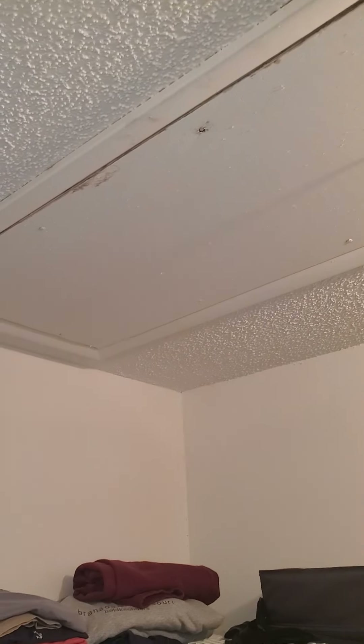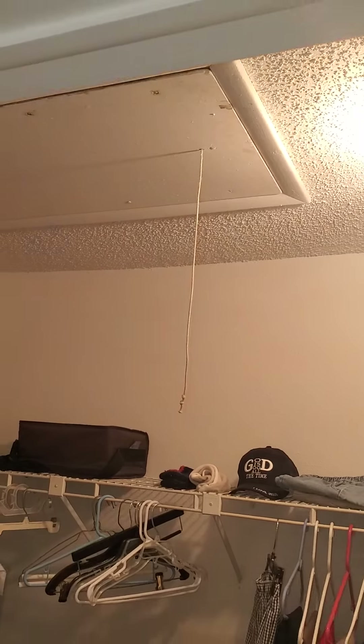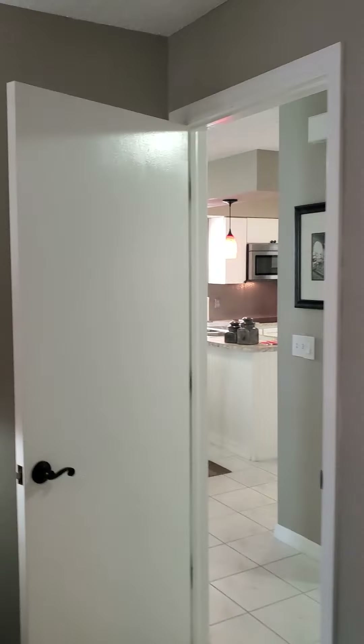It does have attic access there — there's ladder steps and plywood upstairs. So you can have extra storage and store things in the attic. So that's good.